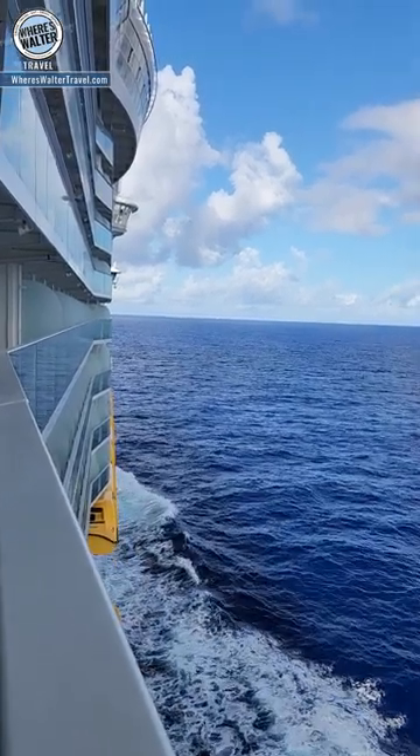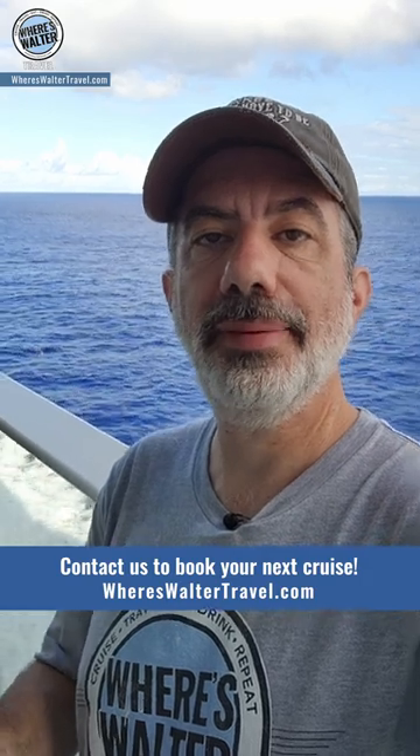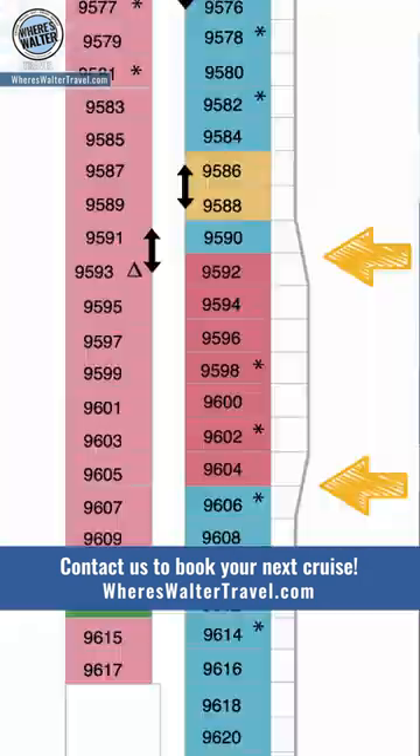So if you want a nice unobstructed view looking forward or aft, take a look at the deck plans and find the cabins that have the angled balconies that actually kick out and extend from the rest of the ship.